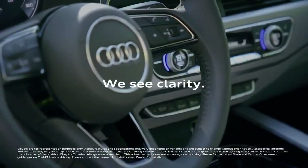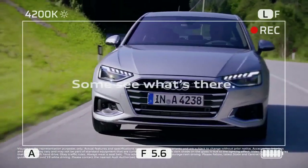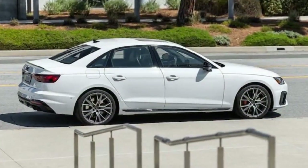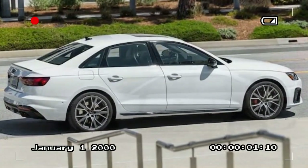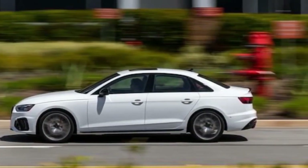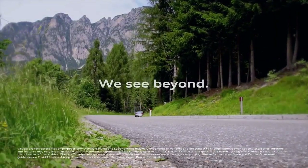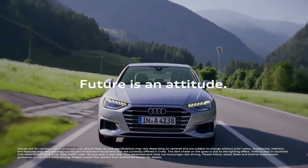The 2024 Audi S4 isn't the most flamboyant sports sedan, but it excels at what it does best — delivering a thrilling driving experience with everyday practicality. It offers a comfortable ride, a luxurious interior, and impressive performance, all wrapped in a subtle yet sophisticated design. While some competitors might boast more aggressive styling or cutting-edge tech, the S4 stands out as a well-rounded and compelling option for those seeking a balance between performance and comfort.